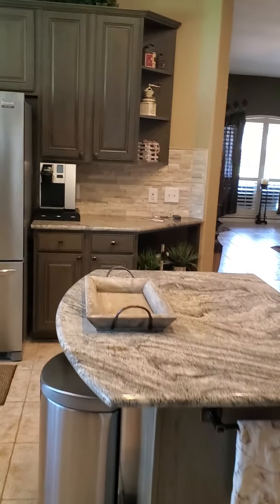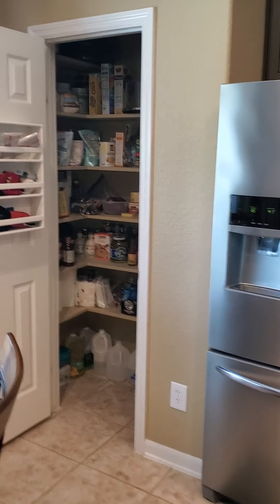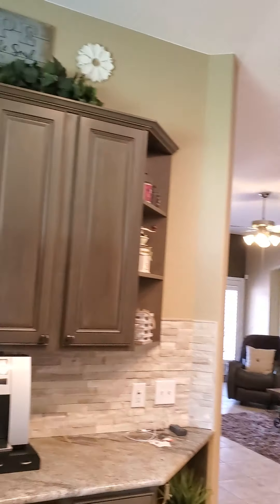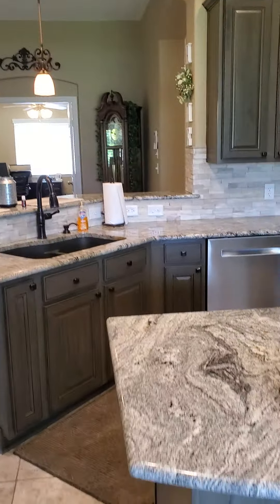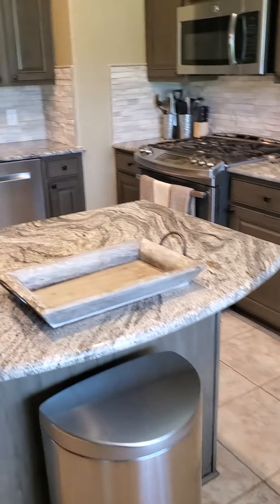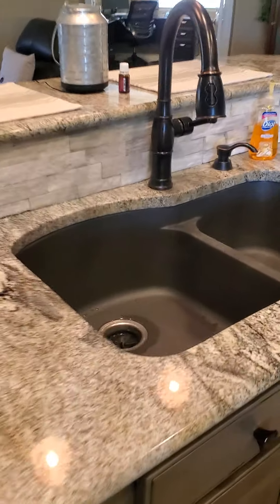Into the kitchen — nice island. Let's start at the pantry. Very nice home. The island, around to the double deep sink.